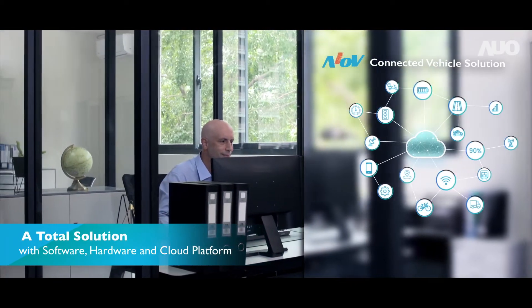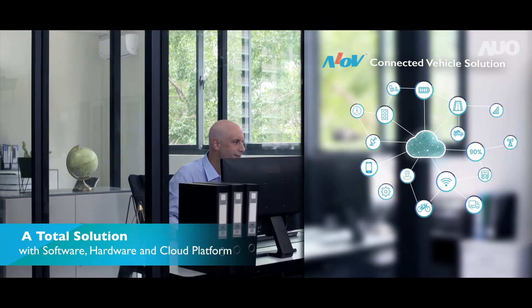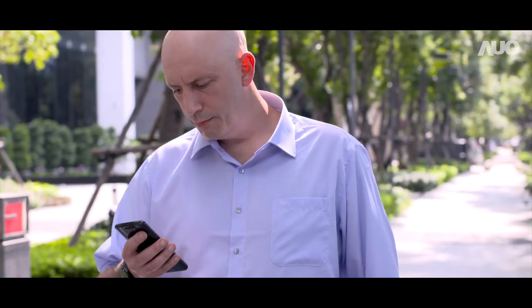AUO AIOV Connected Vehicle Solution is integrated with software, hardware, and a cloud platform, which enables fleet managers to quickly deploy e-buses and save immensely on IT costs by building their own connected vehicle solutions.